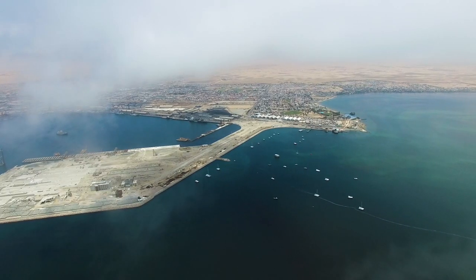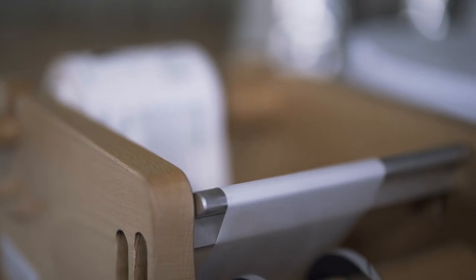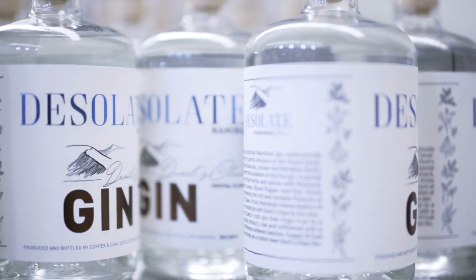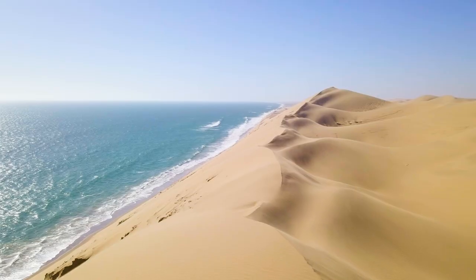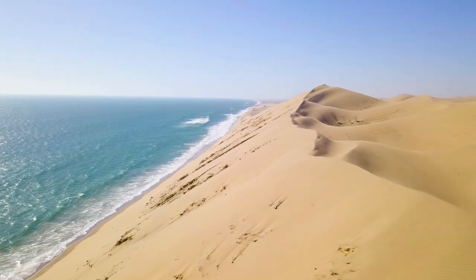We wanted something that identifies with Namibia. Obviously, being in Walvis Bay and down at the coast, we liked the dunes and wanted to portray this. What better explains or describes Namibia as other than desolate? My name is Andries van Skolkvek. I'm the owner of Copper and Coal Distillery and we make the Desolate Namibian Gin.